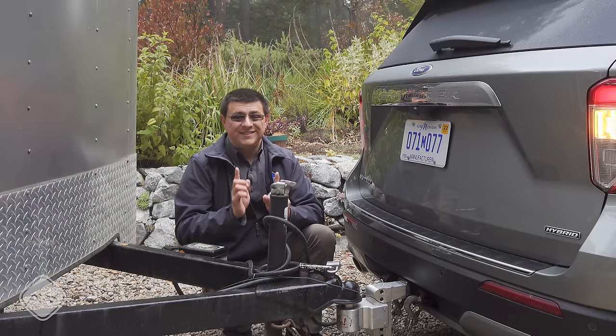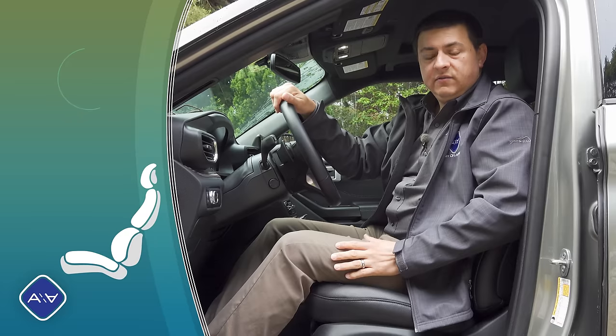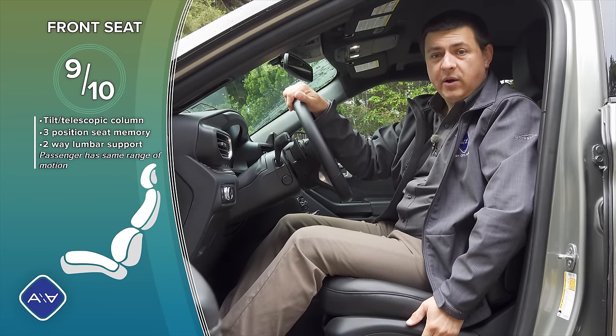On the Highlander you have to have the dealer install the Toyota aftermarket accessory, and there is a little bit of splicing and dicing involved. On the downside, Ford does not give us an integrated trailer brake controller in the Explorer — a feature I really wish they had.